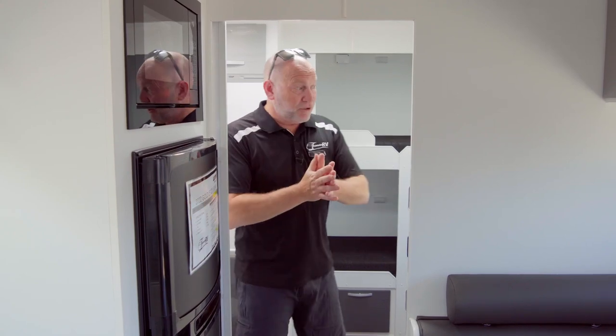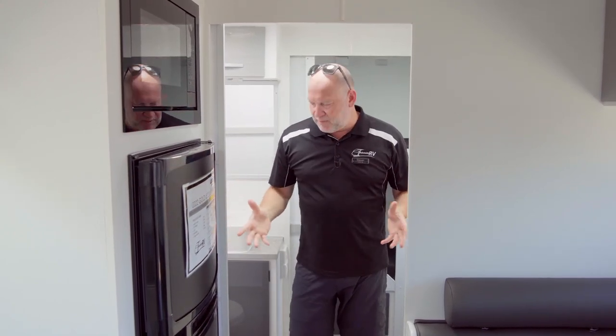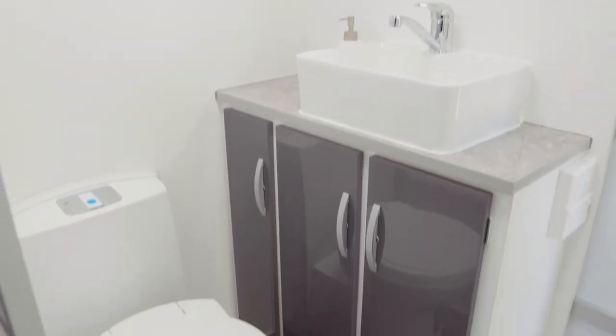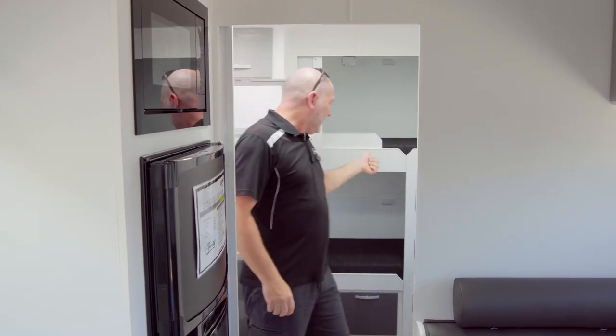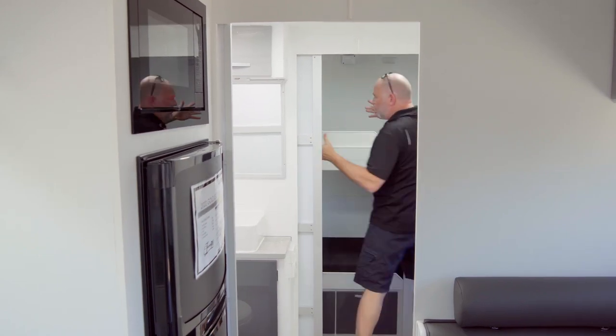So here's the difference. We have a mid ensuite, so it's actually a lot larger than a standard bunk bed van. Toilet, vanity, shower — and then through a second door into the bunk bed area.